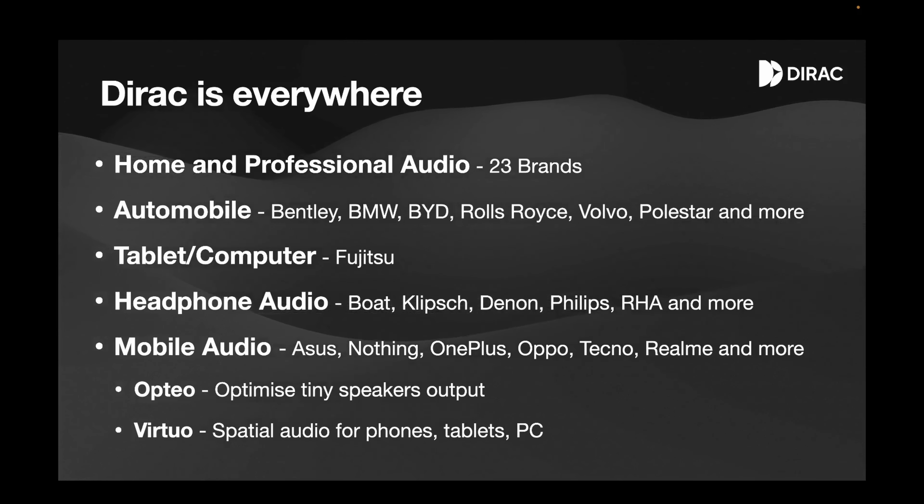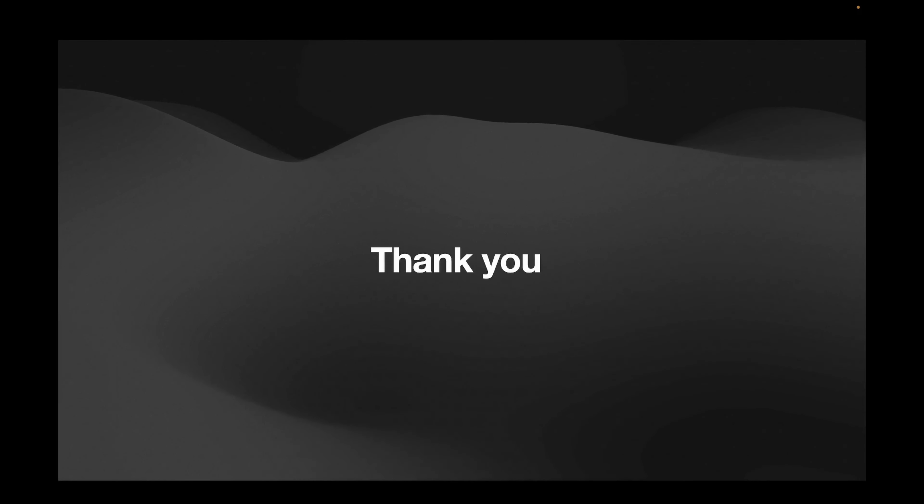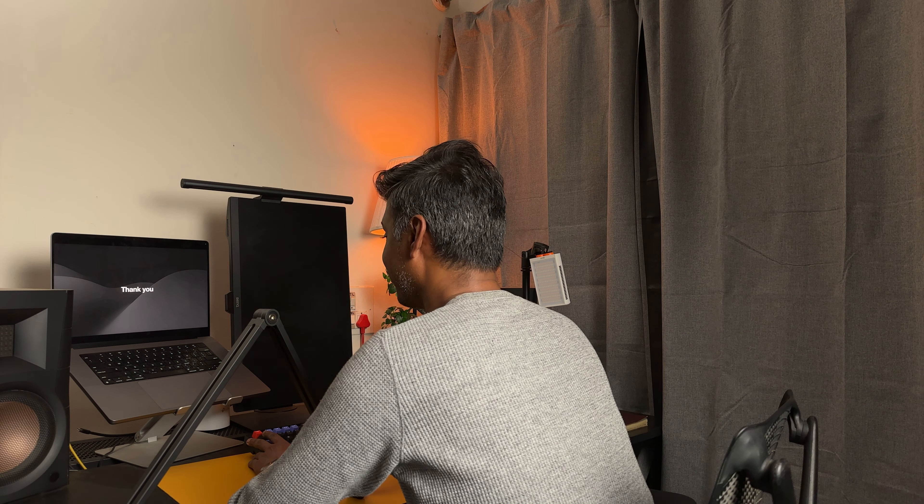That's what I had to share. Thank you so much for taking the time, and I'll see you in the next one. Until then, take care. Bye.